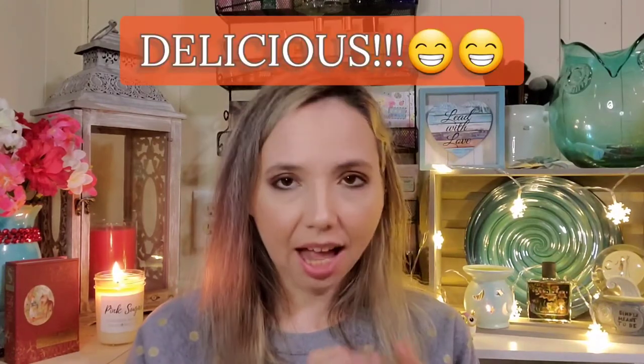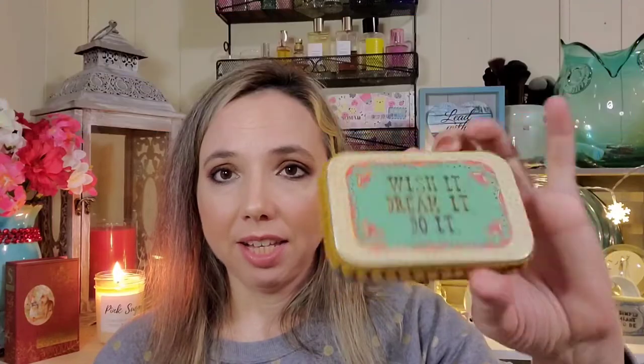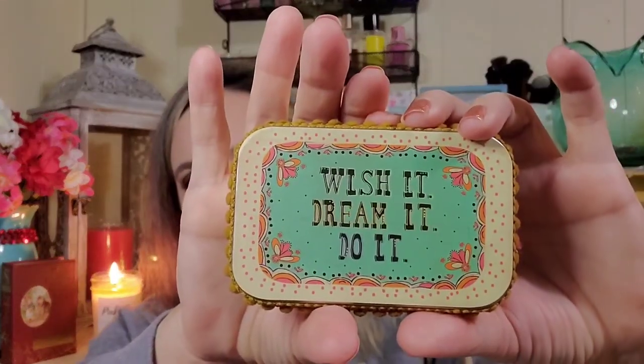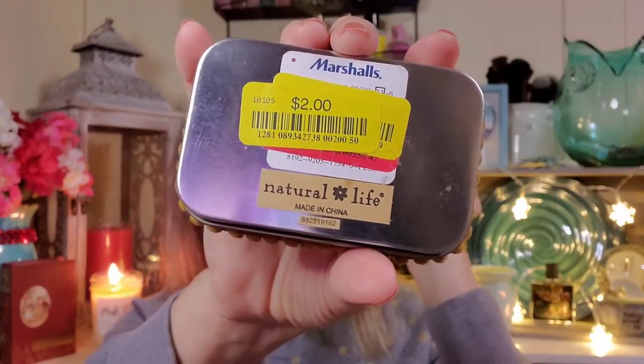I'll put notes once I try it to let you know how it is. I was so excited to find this because I discovered Natural Life from UpBox — they sent the boho bandeau. I went to their website and I absolutely love their stuff. When I saw this I recognized their style, and sure enough it was Natural Life. I was so surprised to find it at Marshall's, but it was only two dollars so I grabbed it.